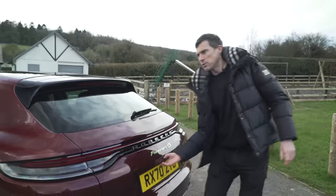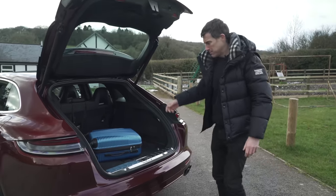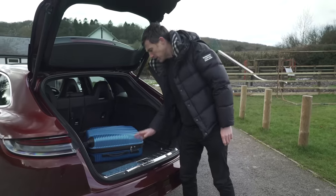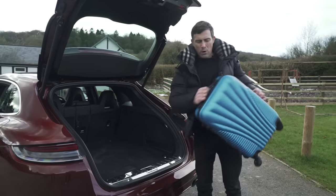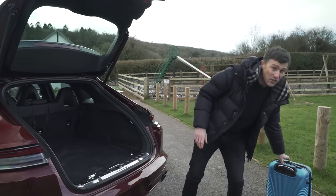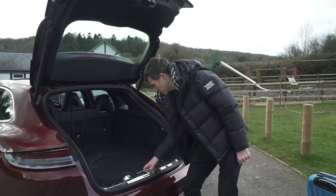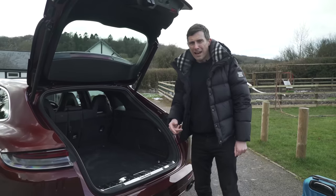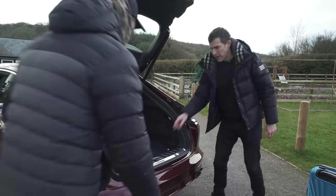You get an automated tailgate which is what you expect on a car at this price. The boot looks nice and square and it's okay to load. There's a bit of a load lip which doesn't really matter for suitcases, but it might be a bit annoying if you've got an old flabby dog because it might struggle to get over that bit.